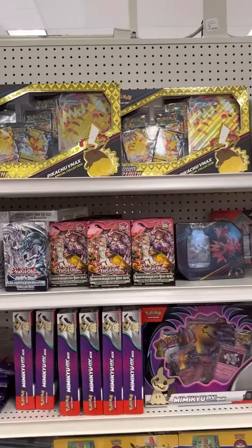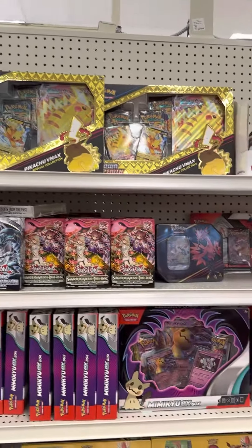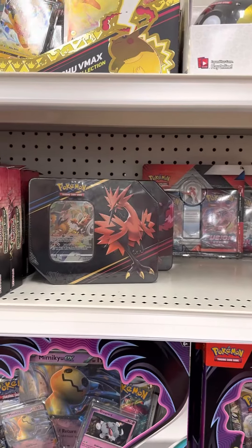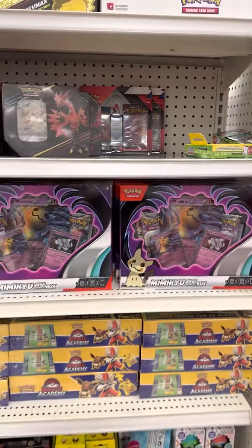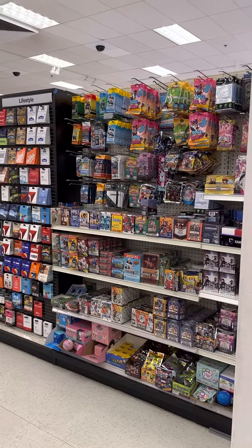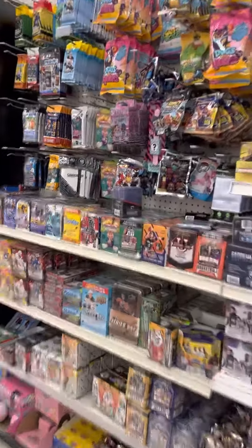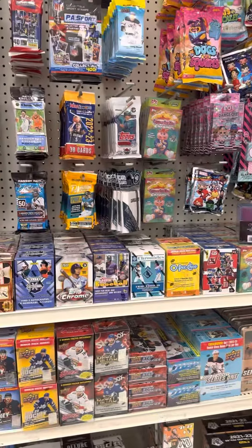Those kids, they love the toys. We've got Pokemon — Crown Zenith, Brilliant Stars right there, and some of those tins which are really good from what I've seen. And some Mimikyu tins. That is it for this Target restock — let me know what you would get if you were here.